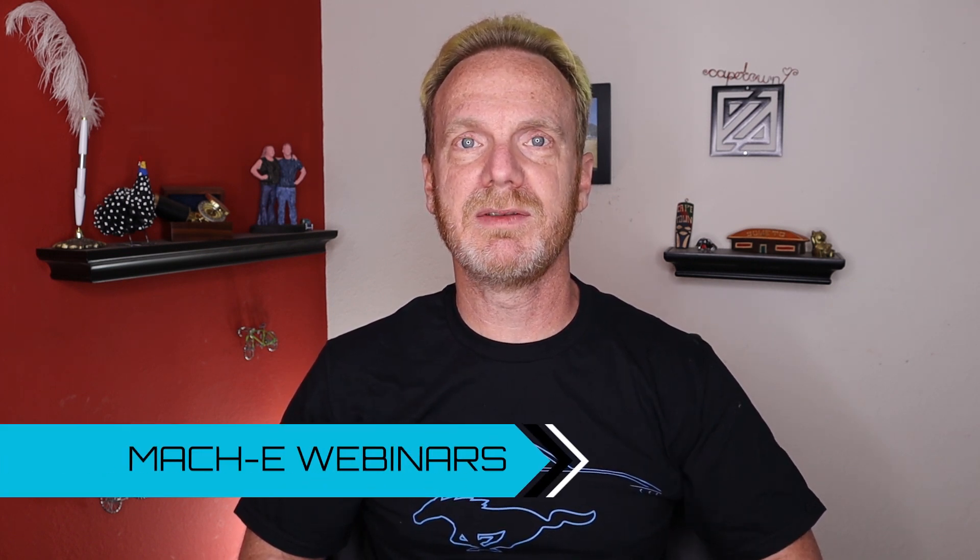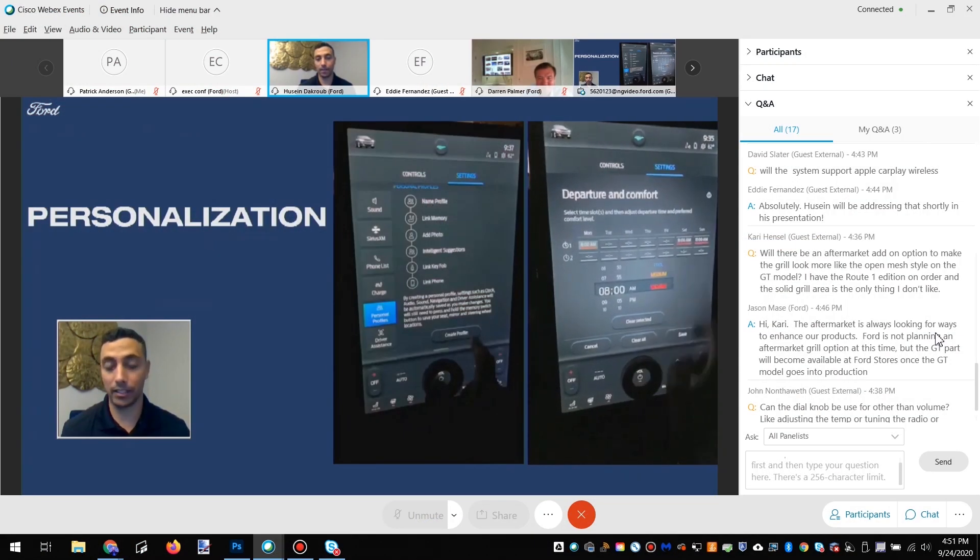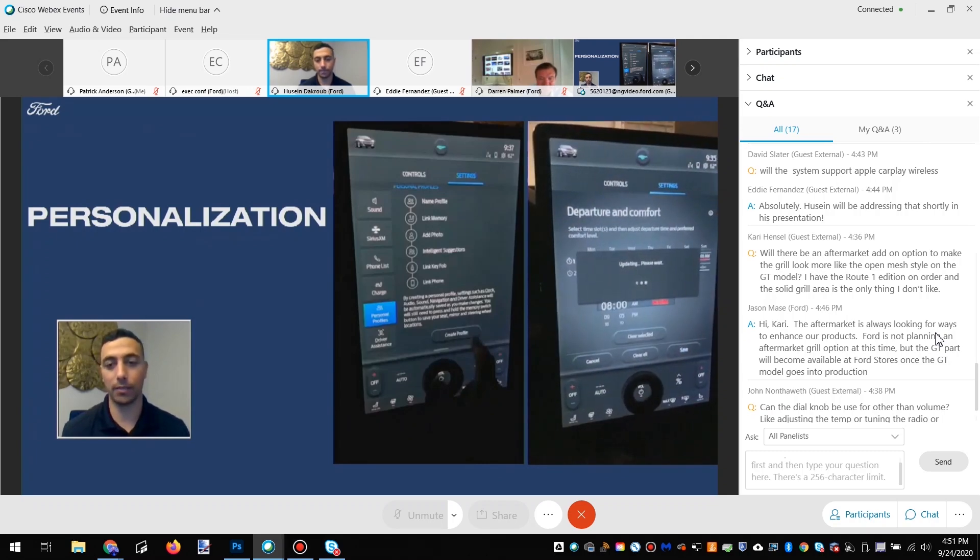As part of the run-up to full production, Ford has launched a four-week webinar series, each Thursday. So far, week one covered the exterior design of the Mach-E, week two covered the SYNC 4A infotainment system, and week three covered the interior design. Week four is coming up this Thursday and will cover the performance of the Mach-E. Each one is about an hour long and I've recorded each one and put them into a playlist — I'll pop that up here as well as put a link in the description so you can check them all out, including the one coming up Thursday.